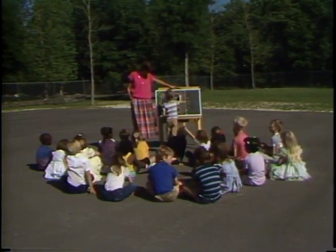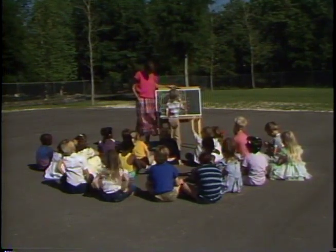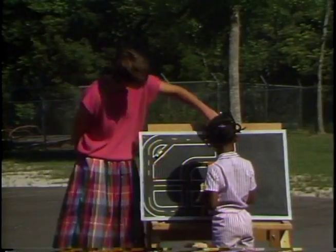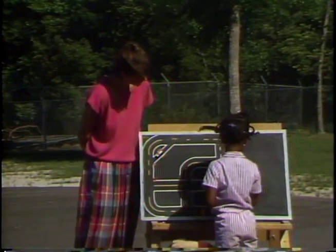Students are first given classroom instruction on the rules of the driving range and track safety. Some of the skills the students will learn include one-lane driving, proper use of stop signs, hand signals, and traffic lights.